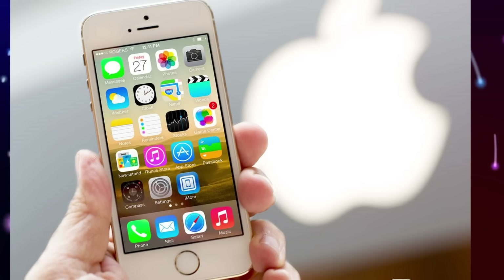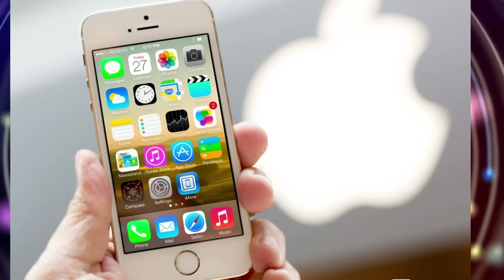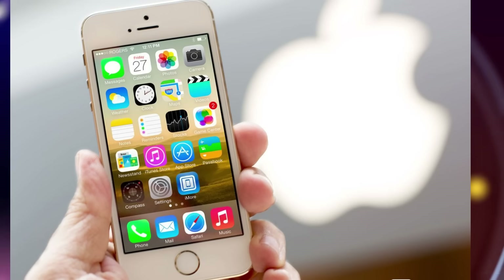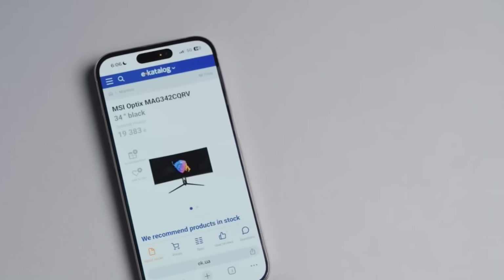In 2013, Apple debuted the iPhone 5s, which was the first smartphone to ship with a 64-bit processor — the Apple A7 Cyclone. This decision moved Apple ahead of the rest of the mobile sector at the time.